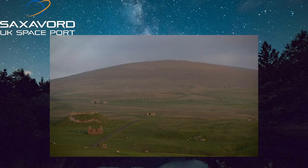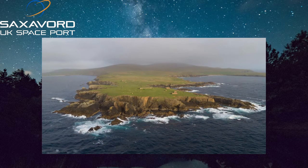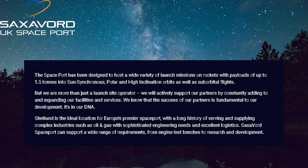Both Saxavord and Sutherland are capable of launching rockets, albeit of slightly different sizes, to a polar or sun-synchronous orbit. However, there is one word on the Saxavord website that stands out, and it's one that's been touted by the media in recent weeks — and that word is 'suborbital,' as seen here in this quote. The spaceport has been designed to host a wide variety of launch missions on rockets with payloads of up to 1.5 tonnes into sun-synchronous, polar and high-inclination orbits, as well as suborbital flights.